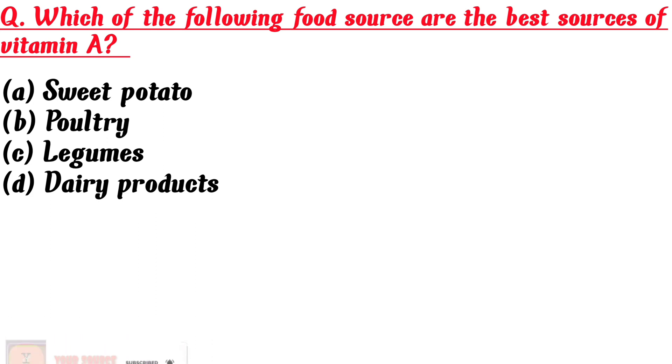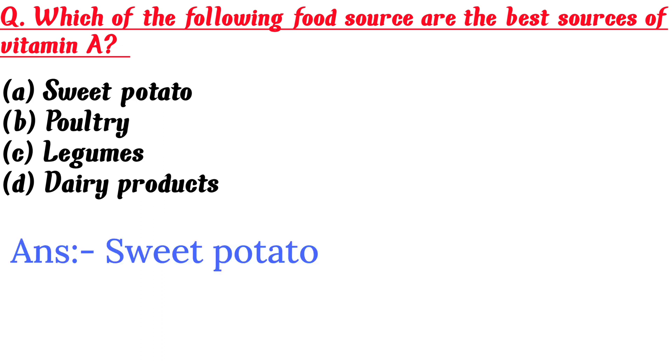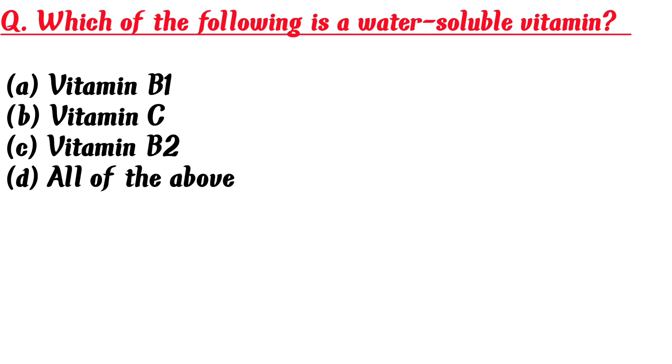Which of the following food sources are the best sources of vitamin A? A. Sweet potato, B. Poultry, C. Legumes, D. Dairy products. Answer is A: Sweet potato.